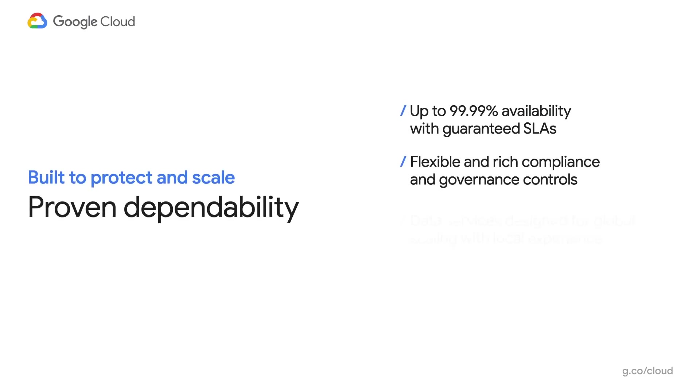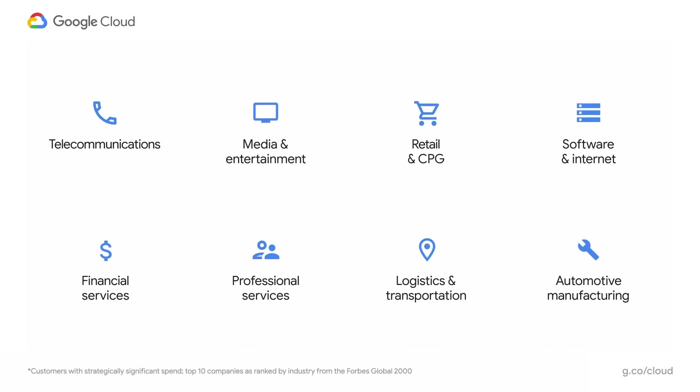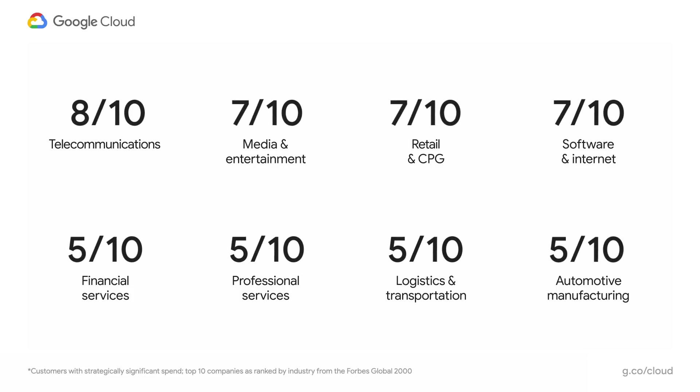We talked about a lot of cool things, but those only matter if the platform is dependable. That's why we are laser-focused on availability. We just announced four nines guaranteed SLA for BigQuery — best in the industry. Our platform offers scalability and security that meet the requirements of the most demanding workloads, and compliance and governance controls required in regulated industries like finance and healthcare. The best testament to our proven dependability is the adoption of our services by our customers.